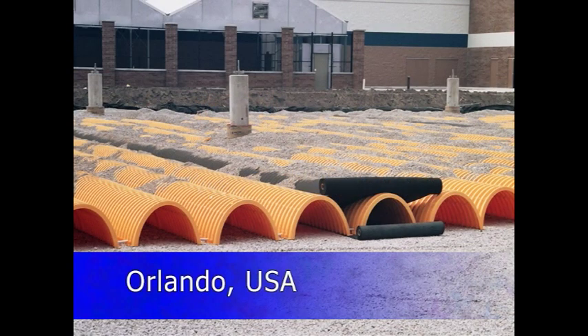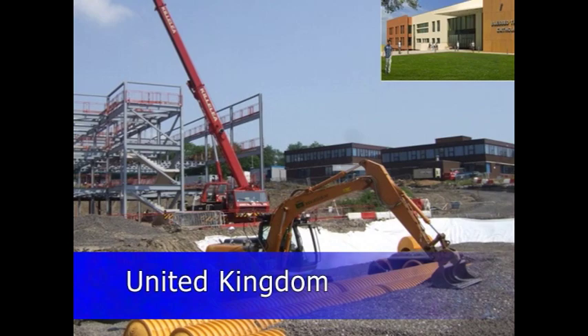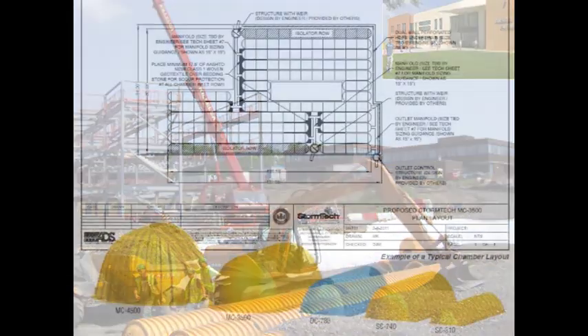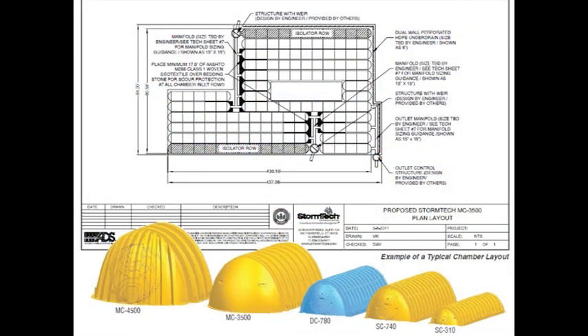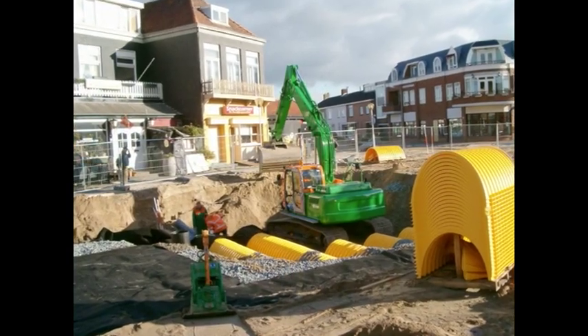StormTech has thousands of chamber systems in service throughout the world. StormTech offers a variety of chamber sizes that allow for site-specific design flexibility. The larger the chamber size, the smaller the footprint, which lowers cost and provides more usable land.